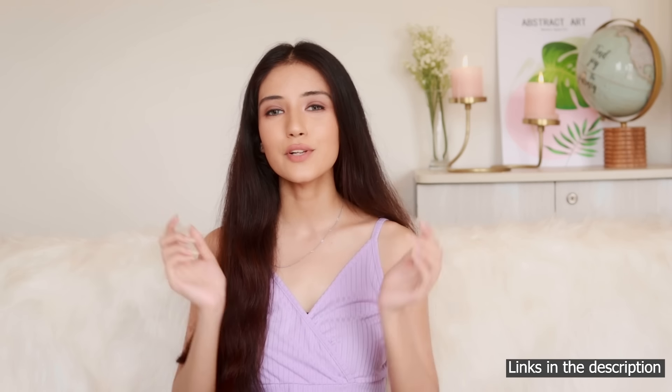This Hyaluronic Moisture range hydrates your hair and makes it shinier, bouncy, and lightweight. I'll leave links in the description box below so check those out. I hope this video helped you — if you enjoyed it, don't forget to like, share, comment, and subscribe. See you in the next one, bye!